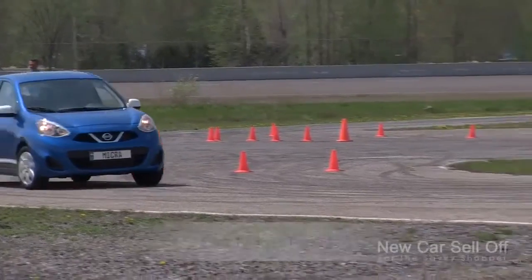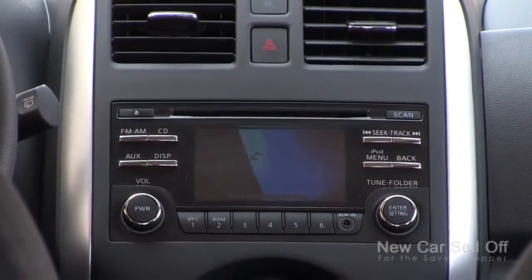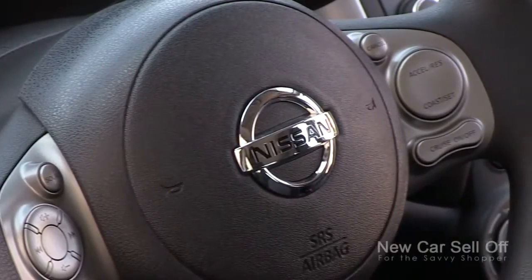That under $10,000 starting price isn't what most people are going to get. Some people may just want the cheapest transportation and opt for that base car with wind-up windows and things like that. But most people are going to opt for a few added features. The car here is the middle SV trim with the convenience package, bringing the price to $14,198 with a manual transmission — the automatic is $1,000 more. For just over $14,000, you get display audio with Bluetooth, a backup camera, cruise control, steering wheel radio controls, a USB jack, a 12-volt power outlet, air conditioning, and power windows and door locks. That's all amazing stuff for $14,198.